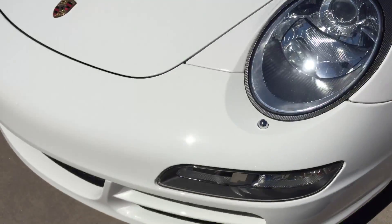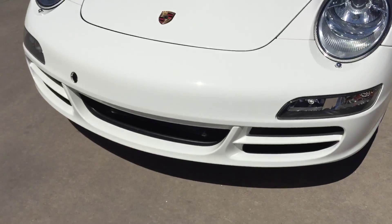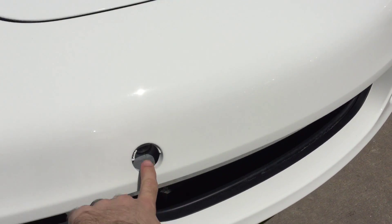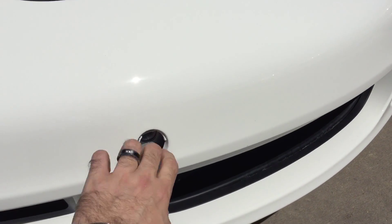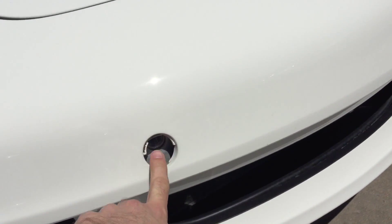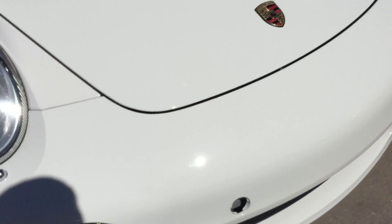Show you the wheels as well — no scuffs. Still has a factory clear bra on here. You can see the line right there. It protects it as it gets a little wider. Does have the clear bra material on the mirror here as well — you can see that line. This wheel again in great condition.